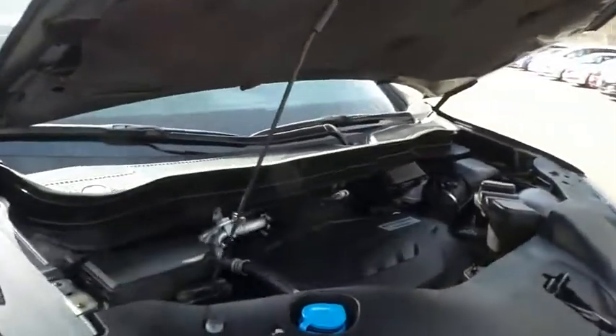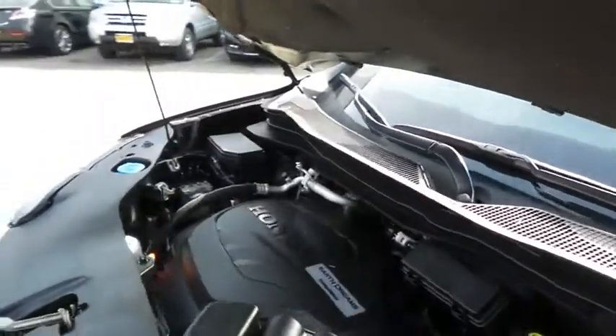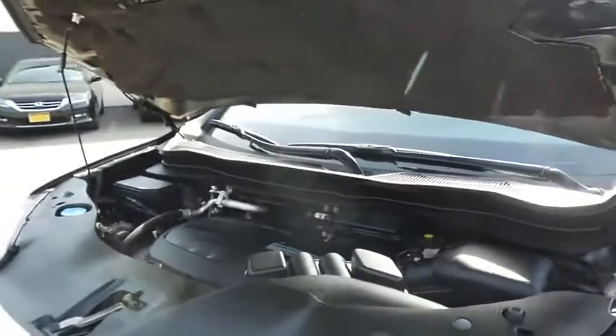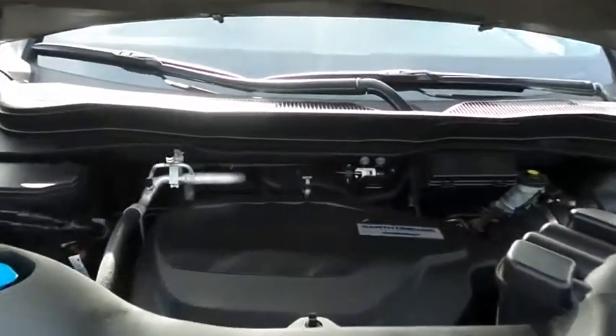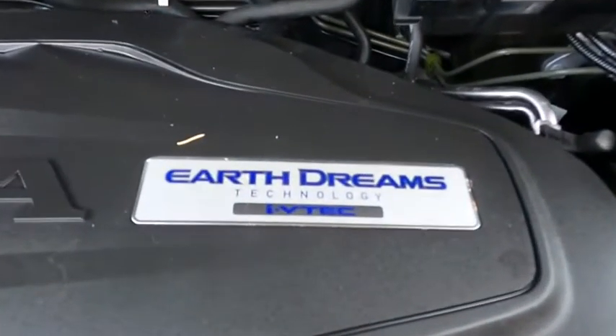The Honda 24-valve, single overhead cam, 3.5-liter iVTEC V6 engine is smooth and powerful, legendary for its reliability, and equipped with Econ Button and Earth Dreams technology. It gets an outstanding 26 miles per gallon on the highway.